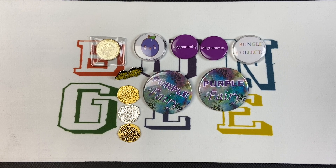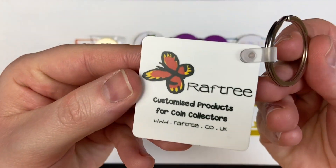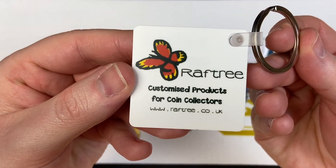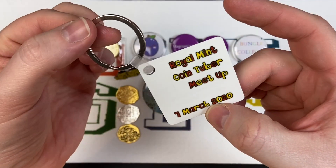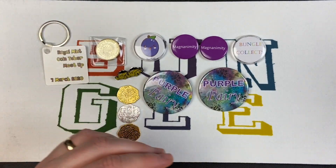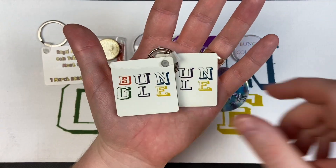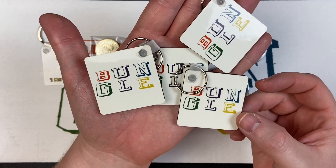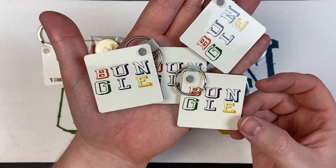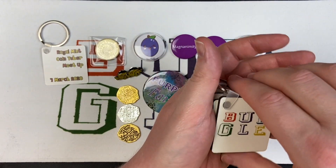Let's go with Raftree. We got this exclusive keyring - there are all Raftree's details for all your coin tuber needs. On the back: Royal Mint Coin Tuber Meetup, 7th March 2020. He also gave us four of our own keyrings - very kind of him. I assume he'll be selling these on his website, so if you want an exclusive Bungle Collects keyring, go to raftree.co.uk.